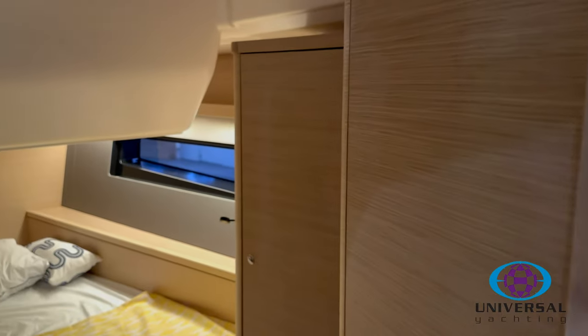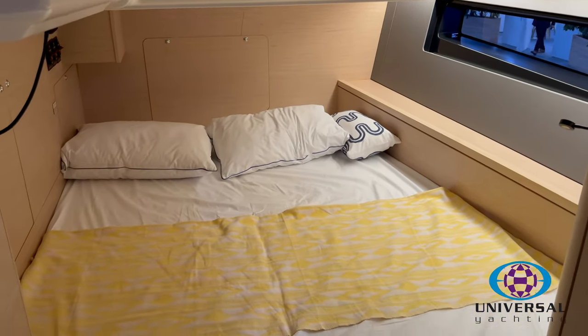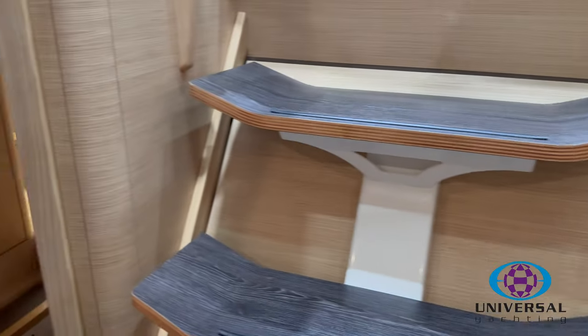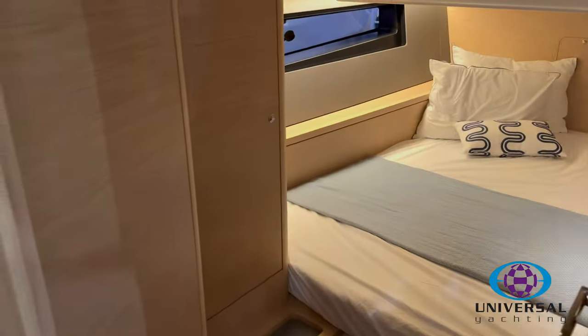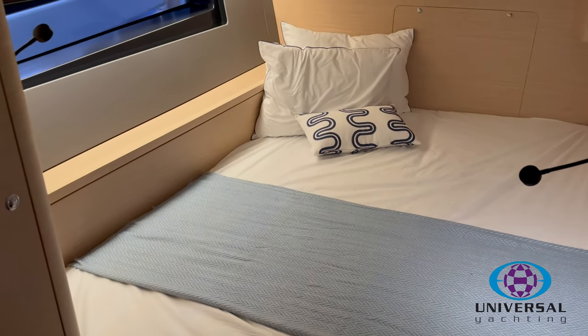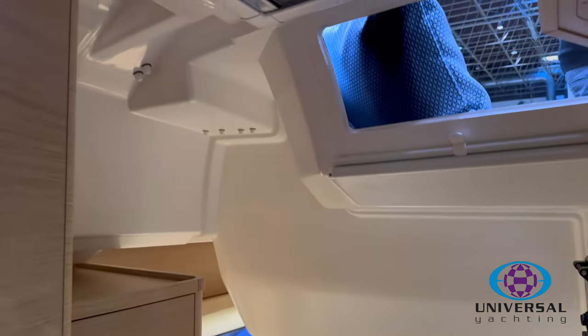Into the port aft cabin — there's a hanging locker, storage space, and then the starboard aft cabin is a mirror image. Again you can see those hull windows letting in lots of natural light, and you've got opening windows above for fresh air.